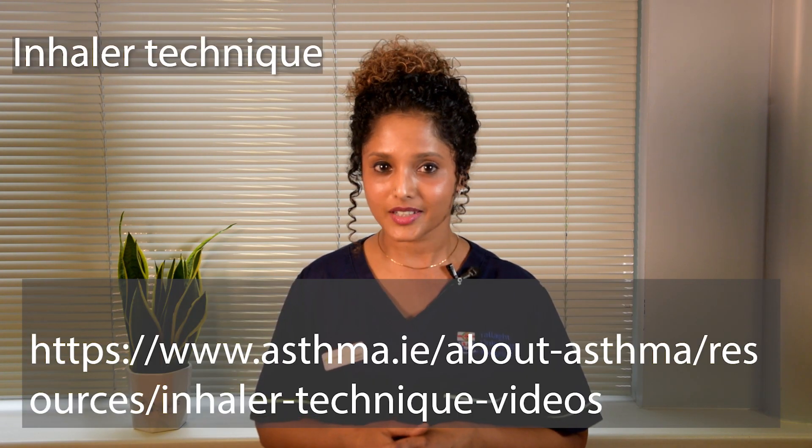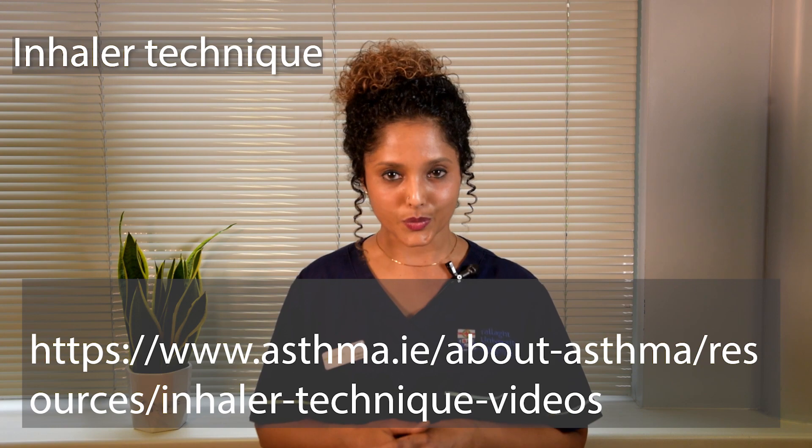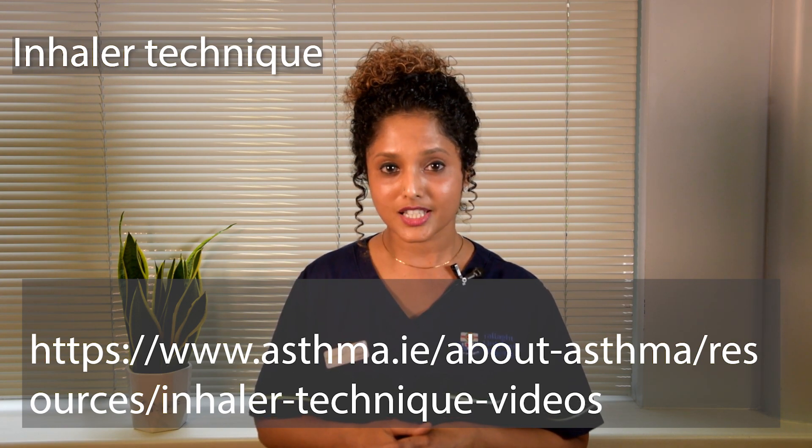Other general rules for inhalers: do not use anyone else's inhaler. Pay attention to the expiry dates. Tell your doctor or healthcare worker if your inhaler is changed and how you find the new inhaler in terms of your breathlessness or other symptoms of COPD. Wash your mouth after using an inhaler. Please click on the link for a demonstration of detailed inhaler technique and spacer device use. Choose the instruction video for the specific device you are using and practise these steps strictly every single time when you are using your inhaler.